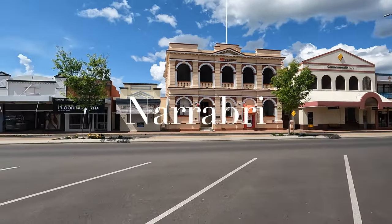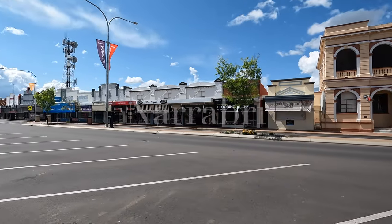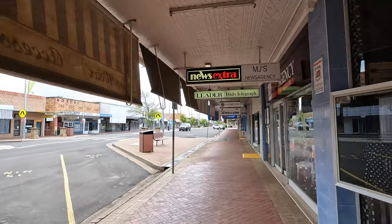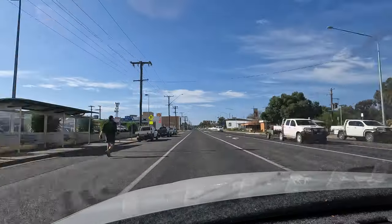Good morning from Narrabri in regional New South Wales, where I'll be taking a regional airline to Sydney. But first, we need to head the 8km drive out of town to the airport.